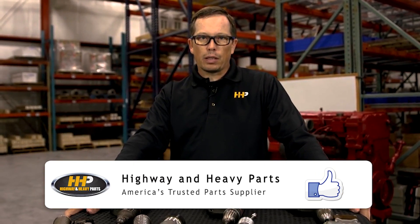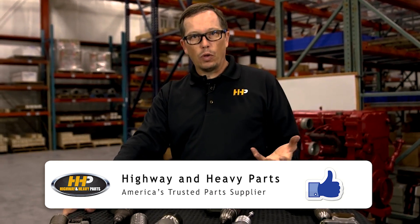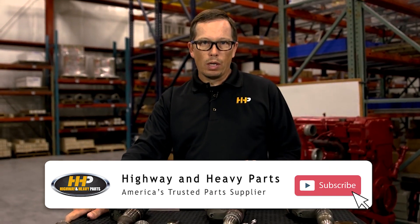So when you put a new set of injectors in your engine, you're going to expect that you're going to get a little bit better fuel mileage, you're going to get more power, you're going to get that smooth running engine back that you had when that engine was new.